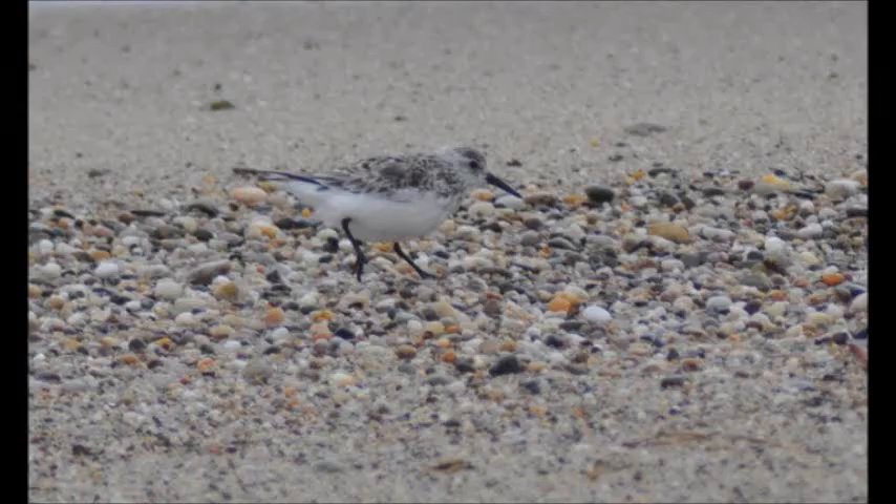Hi, welcome back to Bird Morsels. Today I will be talking about birds commonly seen on the shores of oceans, lakes, and rivers throughout much of North America. The sanderling is found on both coasts of North America throughout most of the year.